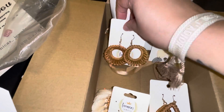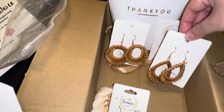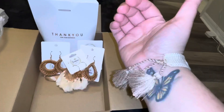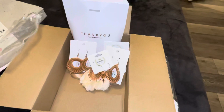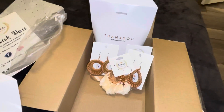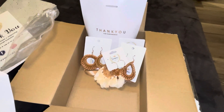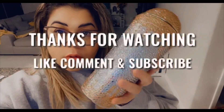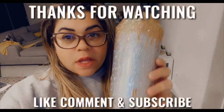So yes, guys — go ahead and check out her jewelry store. She has super cute stuff. Support small businesses. These are the five items I got. This is the end of the video. Hope you guys enjoyed the unboxing. Please like, comment, and subscribe. See you in the next video!